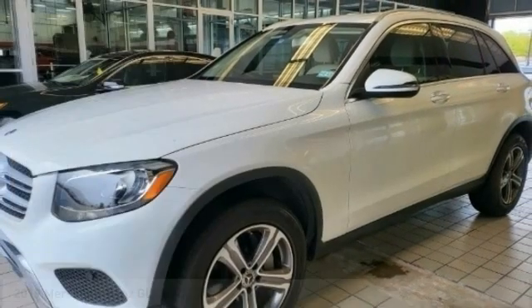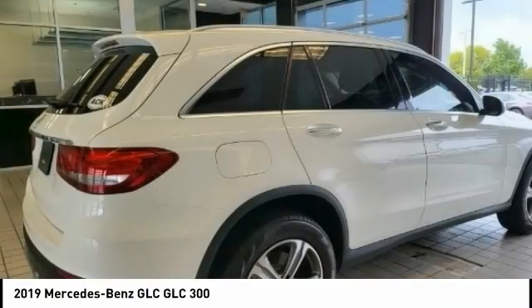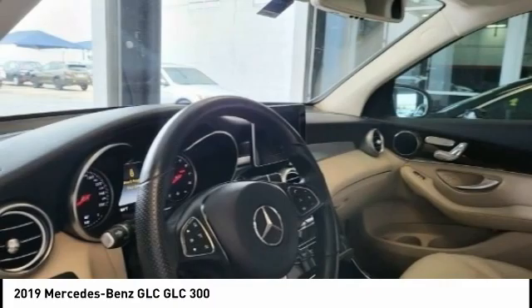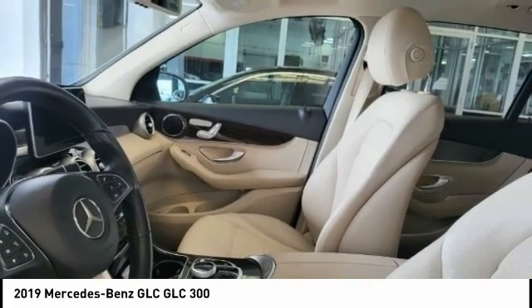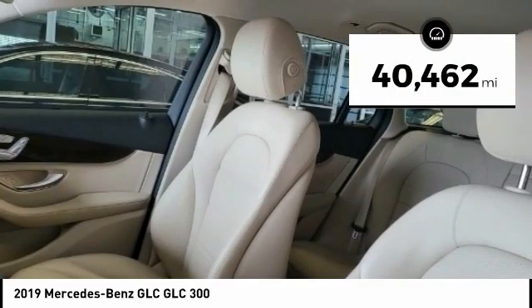Make a great choice today with the 2019 GLC. The Mercedes-Benz GLC sets the bar for the luxury SUV — a midsize SUV that's all lean muscle and has a roomy new cabin full of style and substance, priced below $35,000. This vehicle has less than 45,000 miles.